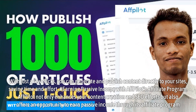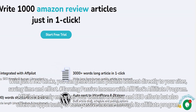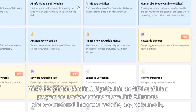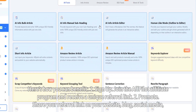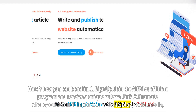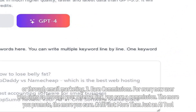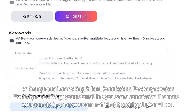Earning Passive Income with Affpilot's Affiliate Program. Affpilot not only enhances your content creation and SEO efforts, but also offers an opportunity to earn passive income through its Affiliate Program. Step 1: Sign Up — join the Affpilot Affiliate Program and receive a unique referral link. Step 2: Promote — share your referral link on your website, blog, social media, or through email marketing. Step 3: Earn Commissions — for every new user who signs up through your referral link, you earn a commission. The more you promote, the more you earn.